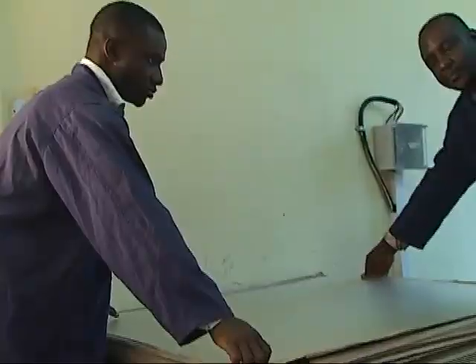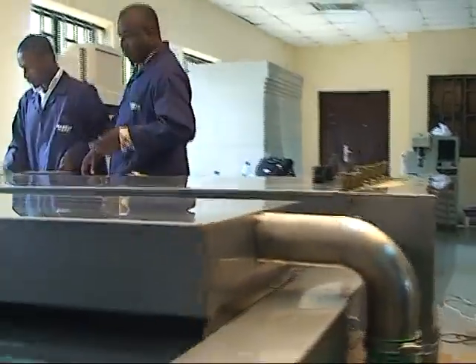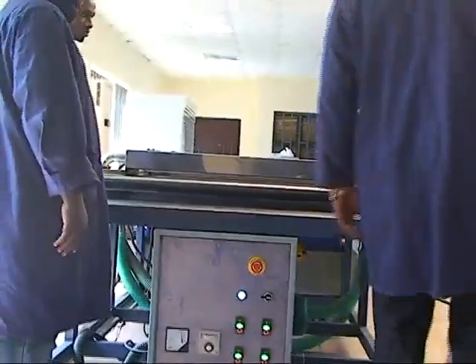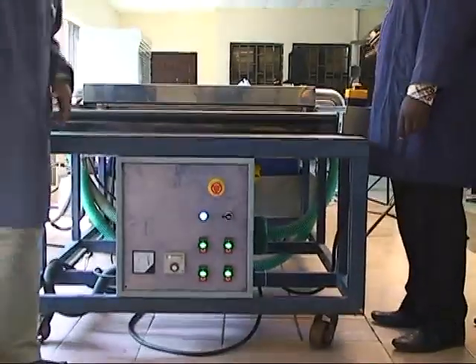The glass washing follows via a washing machine with input, washing, drying, and output sections to keep the glass clean, to avoid interference between the glass and the cell. This process is done to ensure enough solar insulation and to preserve the efficiencies of the modules.